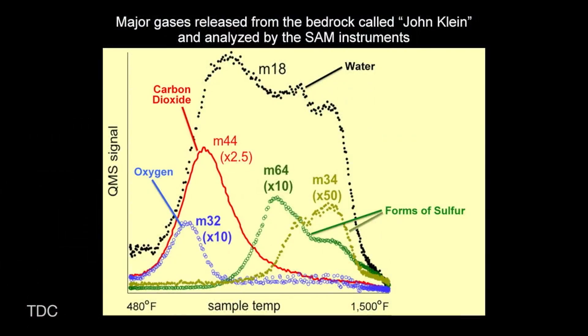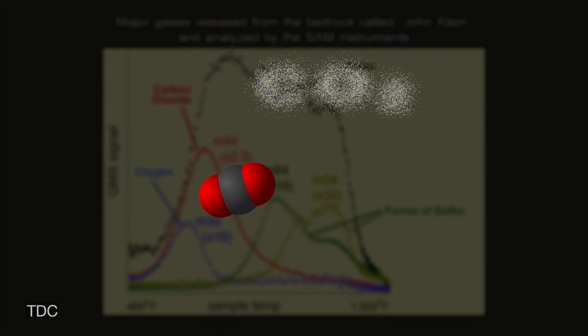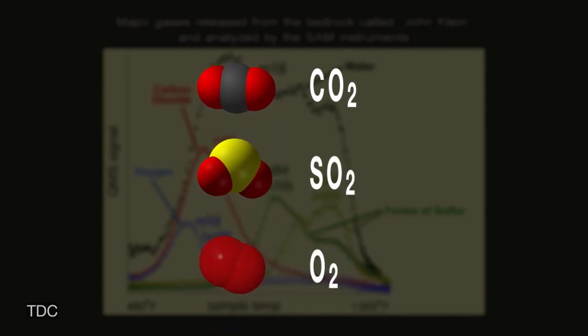This is in direct contrast to the freshwater environment we're seeing here at the John Klein site. The SAM instrument was telling us that these rocks contained all the ingredients necessary for a habitable environment. We found carbon, sulfur, and oxygen, all present in a variety of states that life could have taken advantage of.